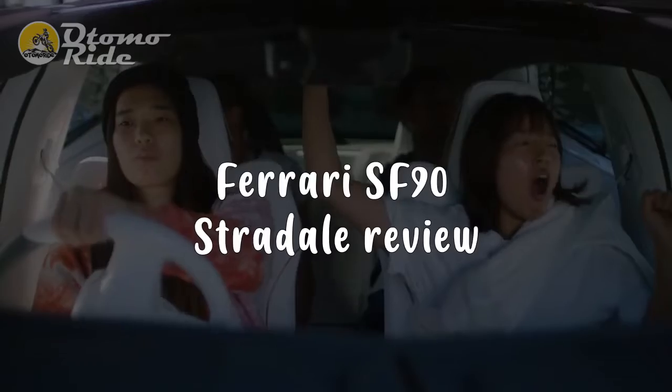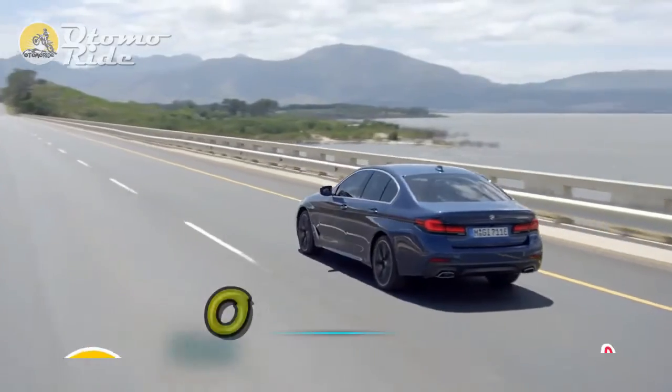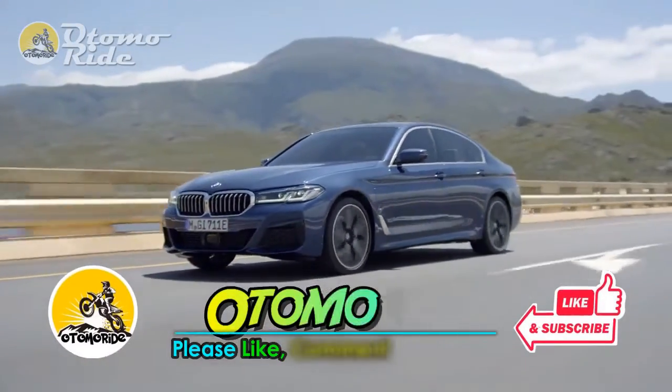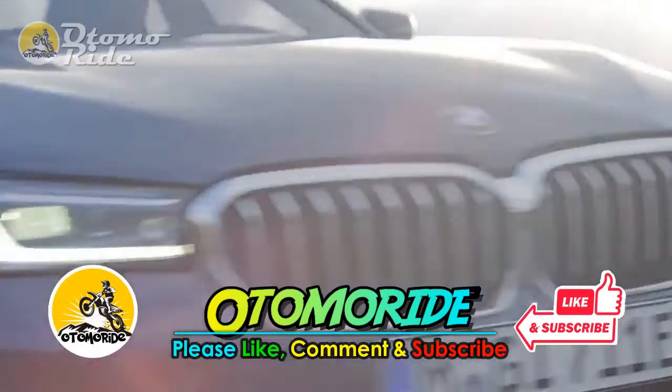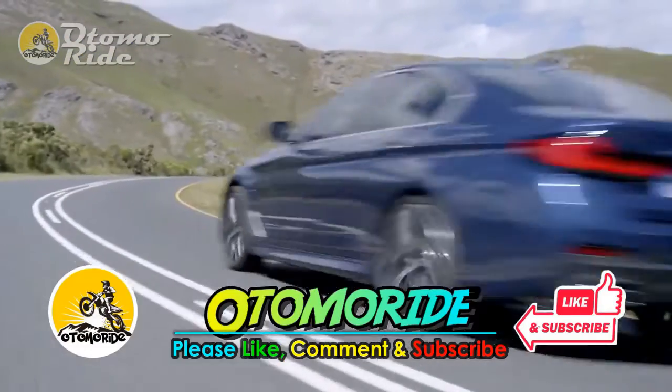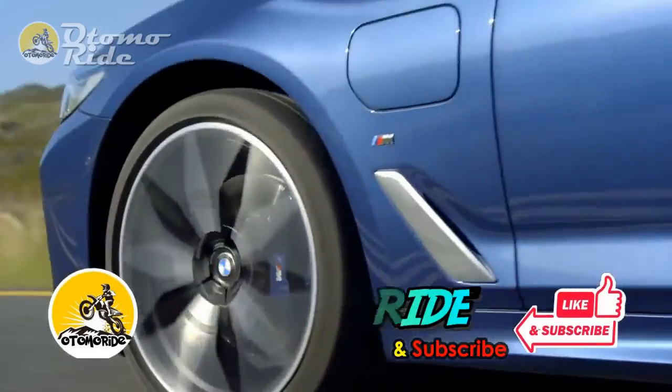Ferrari SF90 Stradale Review. But before we start, please support us by pressing the like and subscribe buttons, so that we can continue to provide information about car and motorcycle news. Also turn on the bell button to get the latest updates. Your support means a lot to us. Thank you.